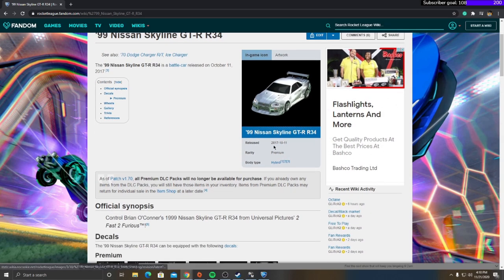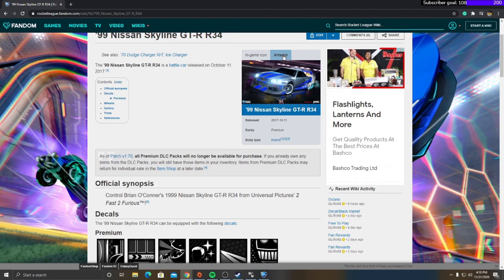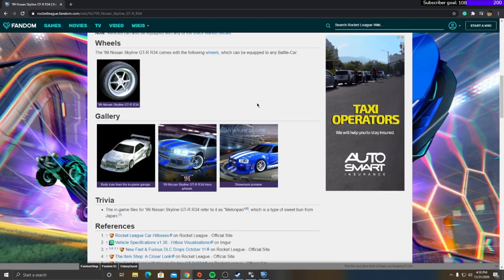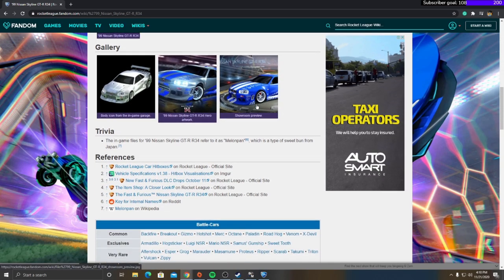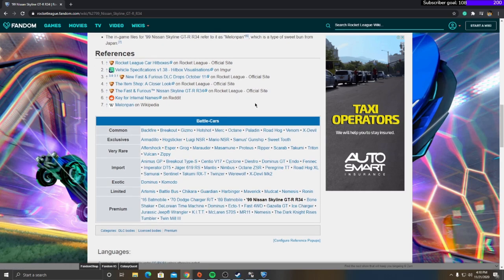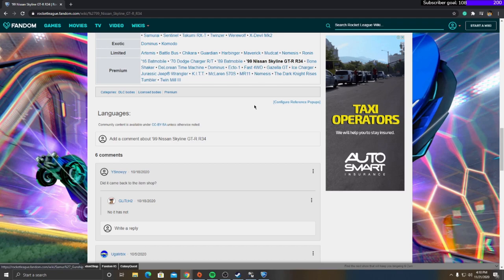Let's go over the wiki media section. As you can see, it released in 2017 — the 10th or 11th — with all the Fast and the Furious stuff. Yes, it came with Dom's charger, the black one.